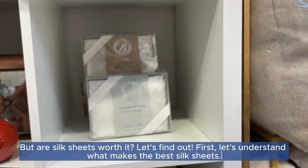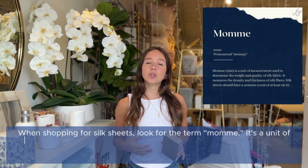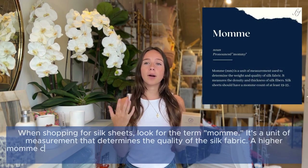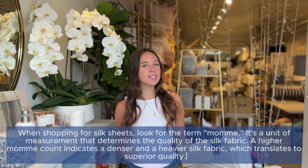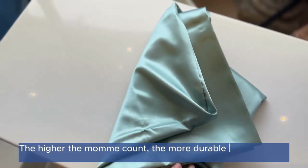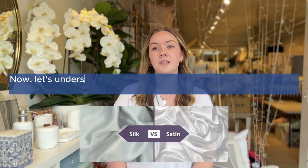First, let's understand what makes the best silk sheets. When shopping for silk sheets, look for the term momme — it's a unit of measurement that determines the quality of the silk fabric. A higher momme count indicates a denser and heavier silk fabric, which translates to superior quality. The higher the momme count, the more durable and luxurious the sheets are to the touch.